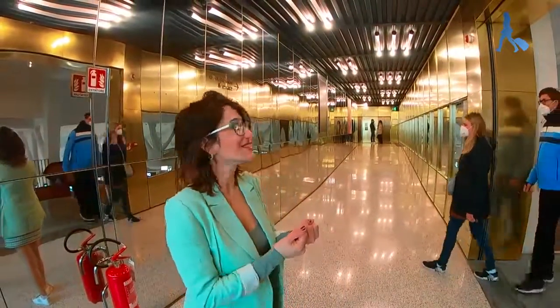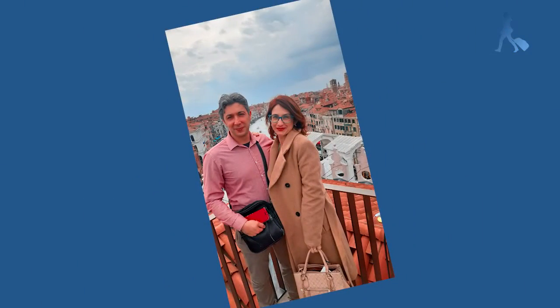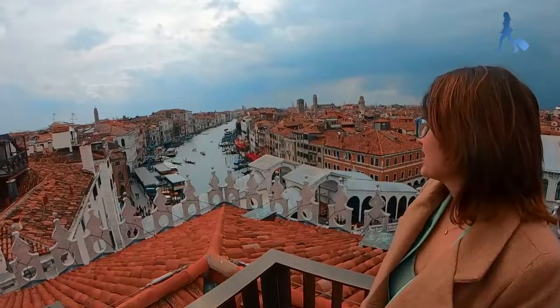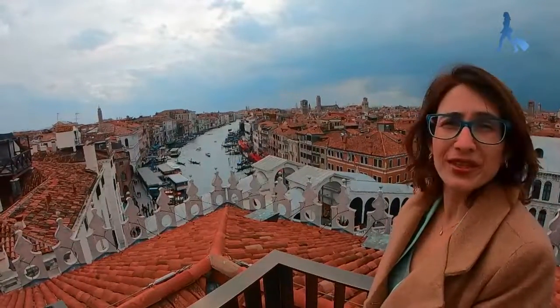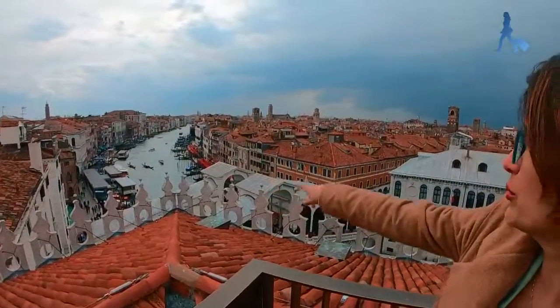Let's go to this beautiful terrace. Let's go together! This is the view from the Fondaco Gallery. The Fondaco Gallery is just close to the Rialto Bridge.